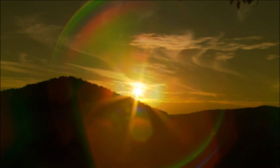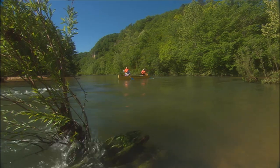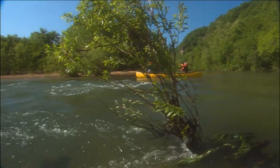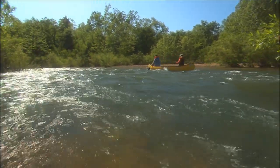Nestled among the Ozark Hills of southern Missouri are the cool, clear, spring-fed waters of the Current River. Today, it's one of the top destinations for recreational floaters who use canoes, kayaks, and rubber rafts to make their way downstream.